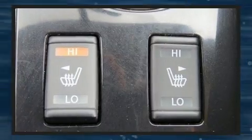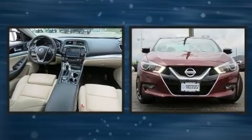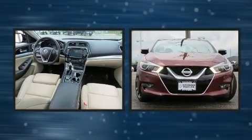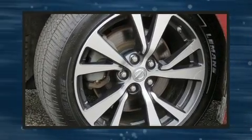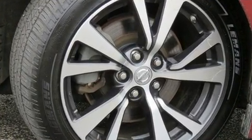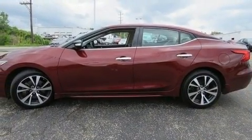It distinguishes itself from the competition with features such as leather upholstery, front and rear reading lights, a blind spot monitoring system, an outside temperature display, heated steering wheel, turn signal indicator mirrors, and remote keyless entry.